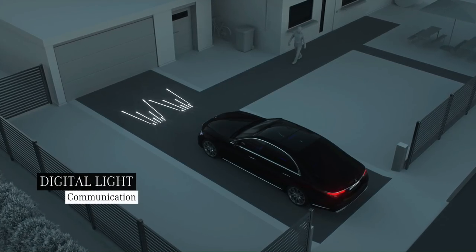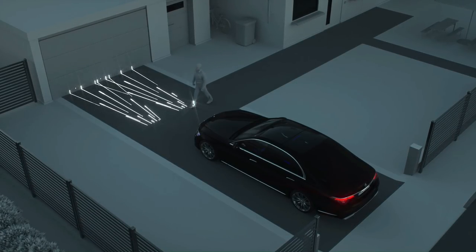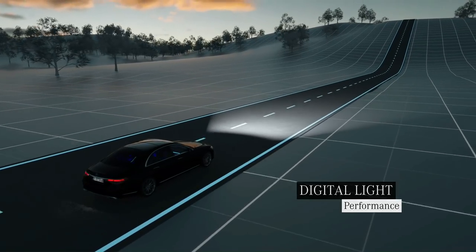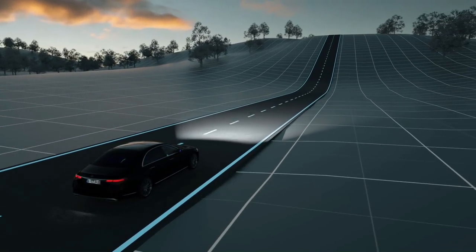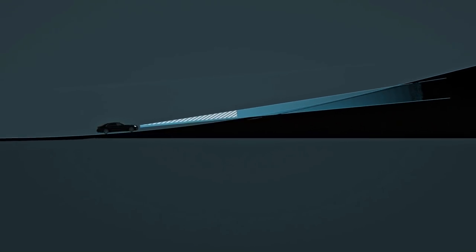Even before the journey starts, your Mercedes greets you with a brilliant light show, courtesy of Digital Light. Digital Light also ensures that you have optimum visibility while driving. Just ahead of a steep hill, the range of the dipped beam headlamps will normally shorten. The innovative topographical compensation system reacts predictively on the basis of navigation data to raise the light cone.